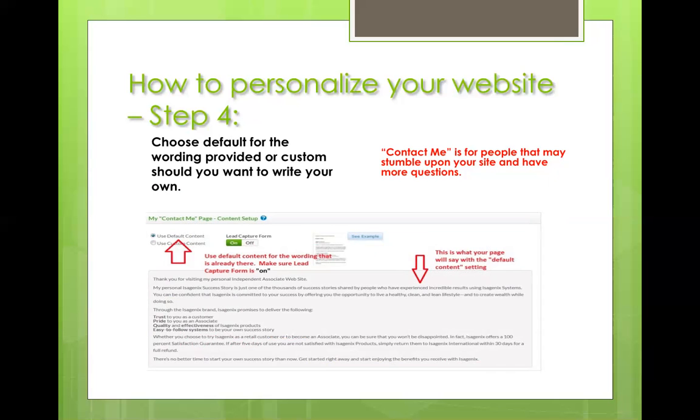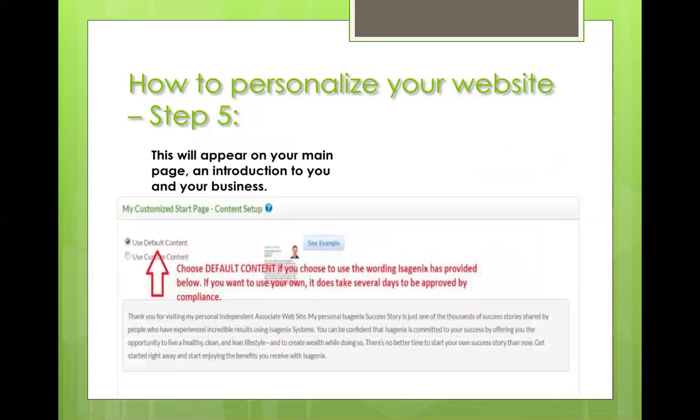If you do choose custom content, understand that it takes a few business days — they'll say three to five, but in our experience it's taken longer to get approved through compliance. As far as setting up your start page, we also chose the default content. It's a great little introduction paragraph — why not use it? They've already done it. Just be aware that if you choose custom content, it will take a while to be approved by compliance.